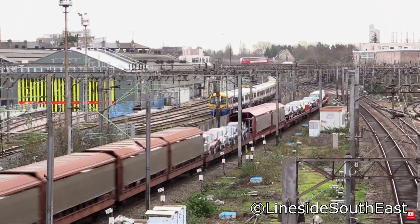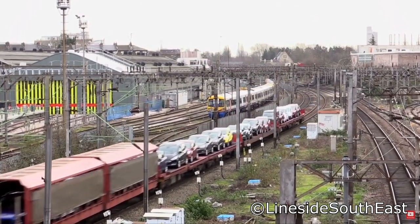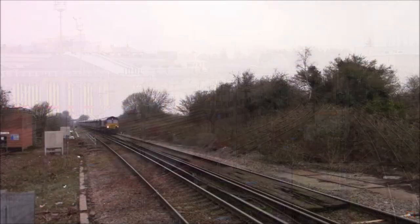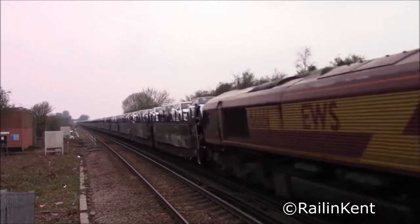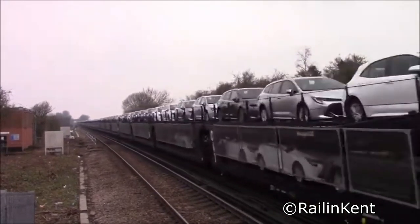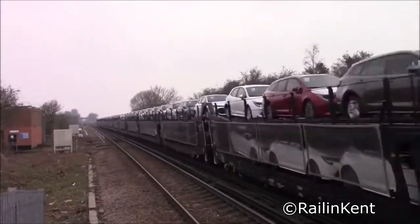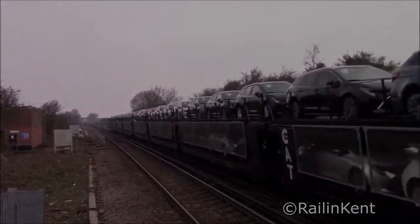Because of the greater protection offered, the covered versions are often used for the transportation of high value vehicles by car makers including Jaguar, Range Rover and BMW. The wagons can still be found running on the network today, the main workings being from Southampton and Dagenham to areas up north such as Mossend, Hailwood and Garston. There's also a more recent flow that runs weekly from Totton down to Dollands Moor and through to the continent.